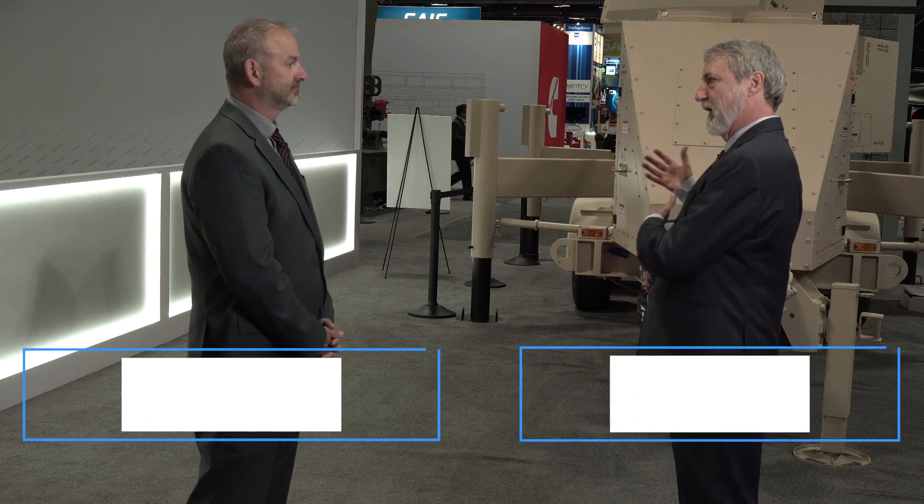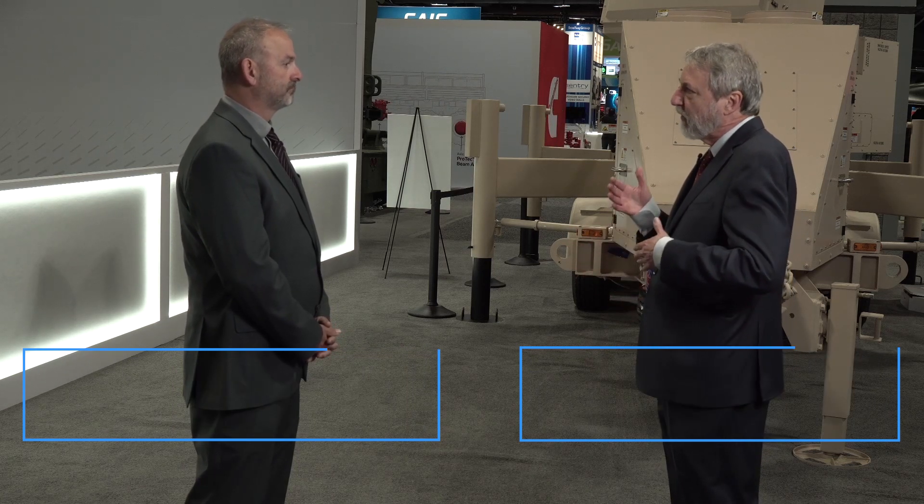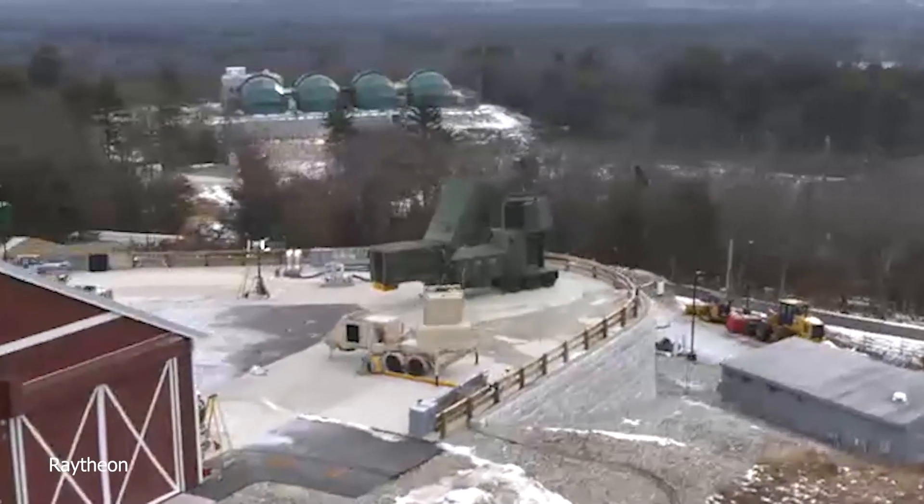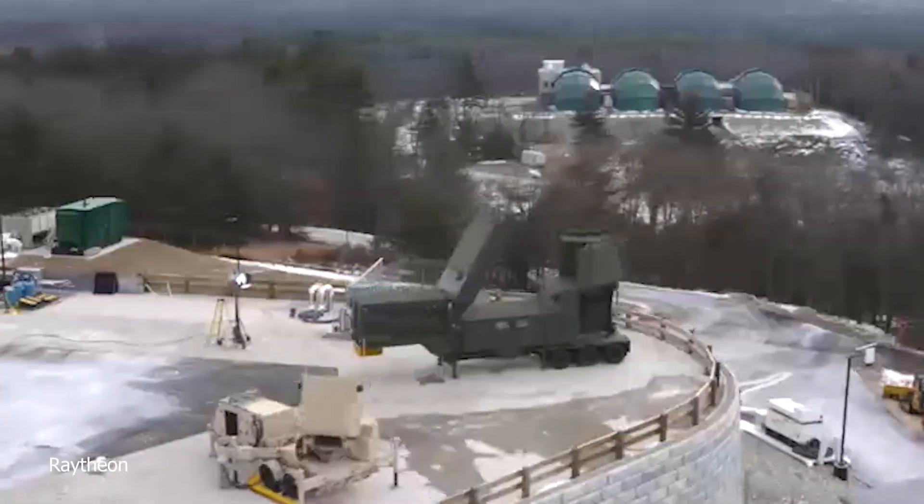We're here today with a couple new Raytheon radars: LTAMs and Ghost Eye MR. Before we get into the details, tell us about the threat scenarios these radars are addressing. Based on where we're at in the state of the world today, these radars are designed to handle tactical ballistic missiles, counter-UAS, unmanned drones, and hypersonics. The threat is so real right now that the U.S. Army has put a requirement set out there that helps us address the threats that are in the world today.